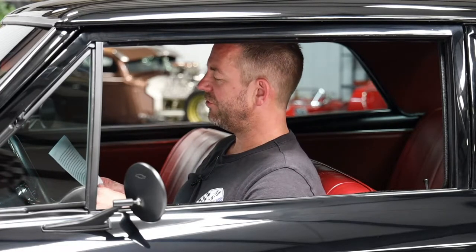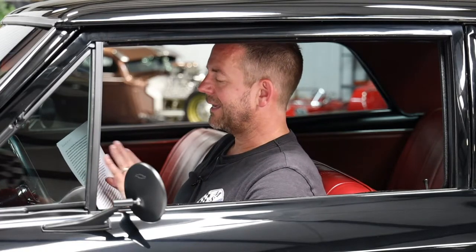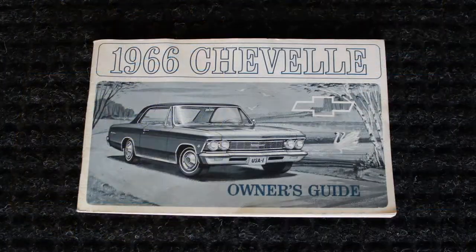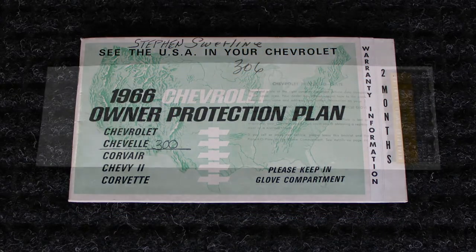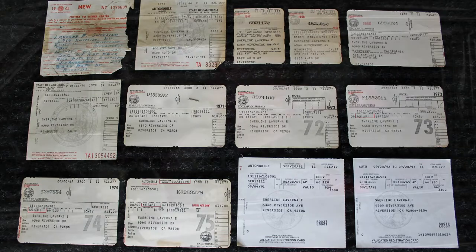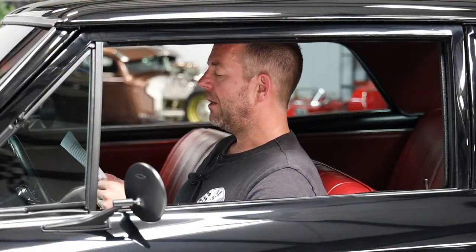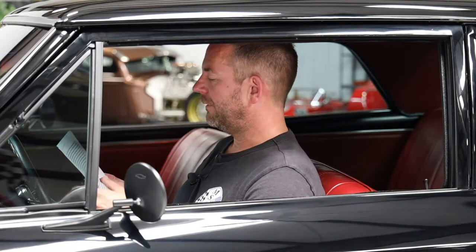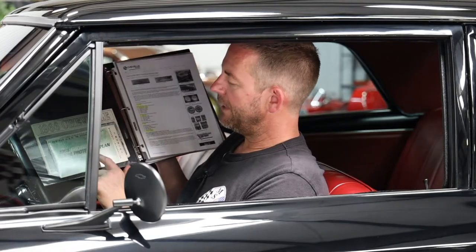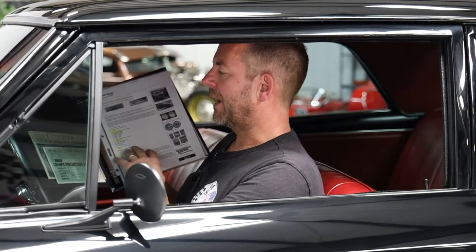There's a ton of documentation in this binder that documents ownership history. We have the GM inspection and adjustment schedule forms — original documentation. We have the owner's manual, the warranty card referenced as the protector plate, a California title application, five State Farm insurance cards, 12 California registrations from 1965 to 1975, one from '92, one from '93, and some miscellaneous receipts. Here's the new binder we've created for this vehicle — here's the owner's manual, here's the protector plate. All of this information is listed on our website at msclassiccars.com.